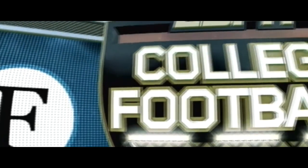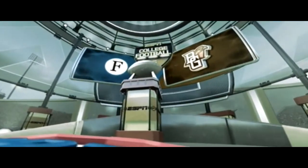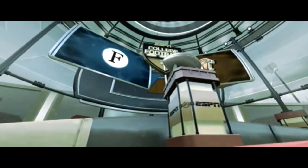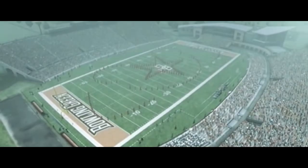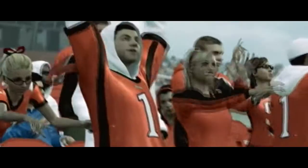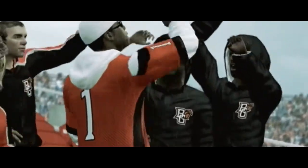ESPN and EA Sports brings you what is sure to be another great game of football. Today's matchup features the Guardians and the Bowling Green Falcons. We're live from Bowling Green, Ohio as we prepare for what should be a great game. Weather could play a factor in this one today — it's cold and the rain should continue.